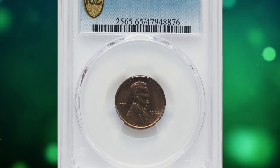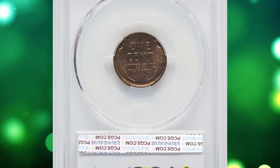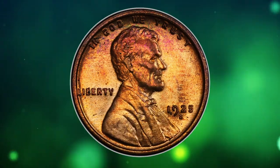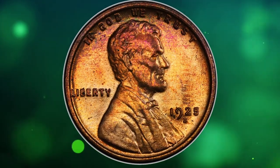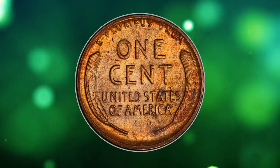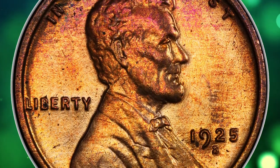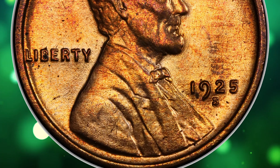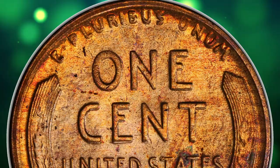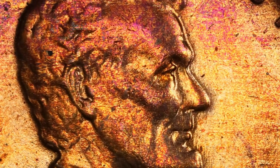Number 5: this is a 1925 S Lincoln Cent with attractive toning, graded mint state 65 Red and Brown by PCGS. According to NGC, despite a fairly substantial mintage, 1925 S cents of desirable quality are quite scarce. Worn examples are quite common from widespread hoarding during the 1930s and '50s, and mint state pieces of so-so quality are likewise available. Fully red gems are very rare and tend to be much darker in shade than Philadelphia Mint cents.